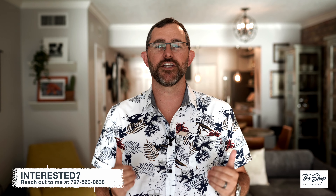If you're interested in this property, please reach out to me directly. Thank you for taking this tour with me.